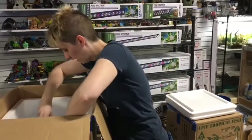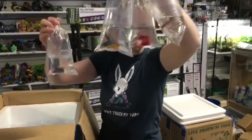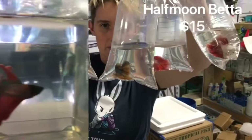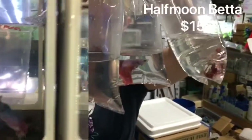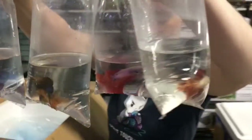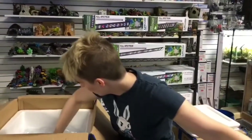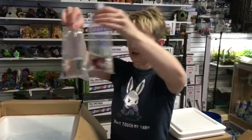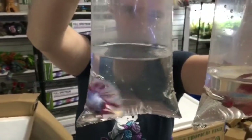And our favorite — bettas. Looks like a bunch of different halfmoons. Lots of various colors. They don't have a whole ton like we usually do, just a couple more. Look at the tail on that one. Gotta love our bettas — we go through so many of those.